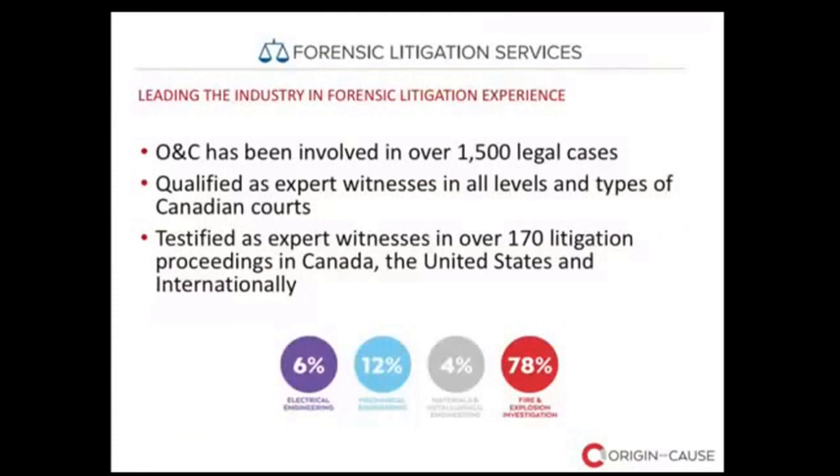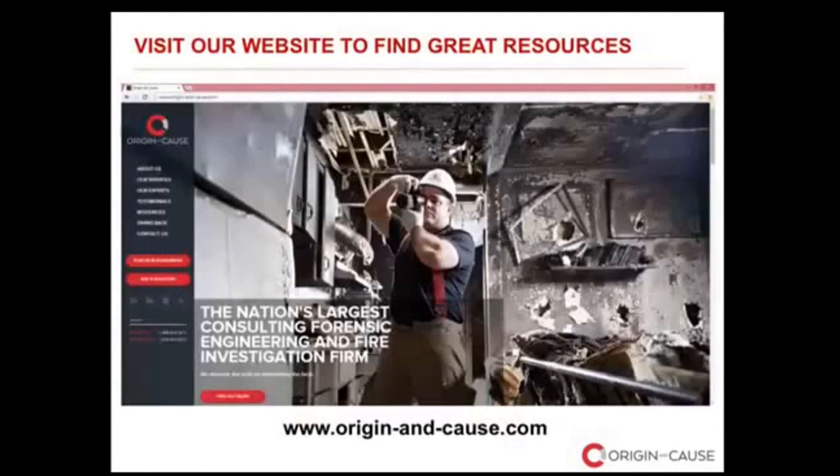Origin and Cause is leading the industry in forensic litigation experience. We've been involved in over 1,500 legal cases, qualified as expert witnesses in all levels and types of Canadian courts, and have testified in over 170 litigation proceedings in Canada, the United States, and internationally. I encourage you to check out our website — we have many great resources including all past webinars we've conducted.